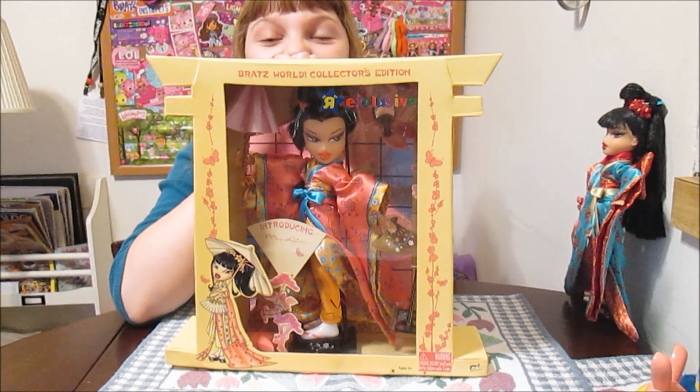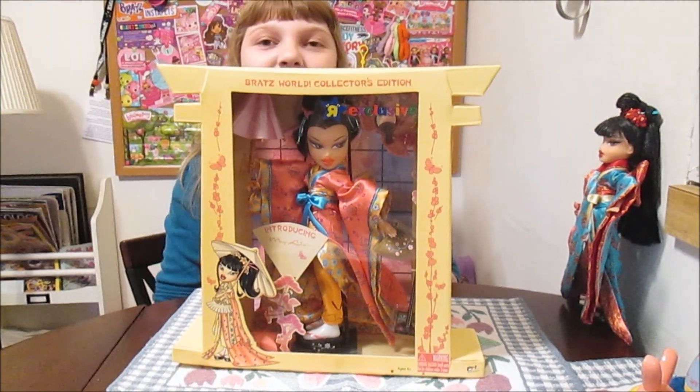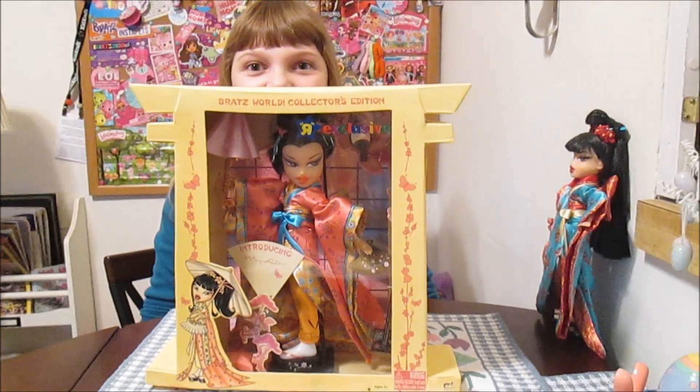We're going to save this box — we have Kumi's box somewhere too. We'll be right back.